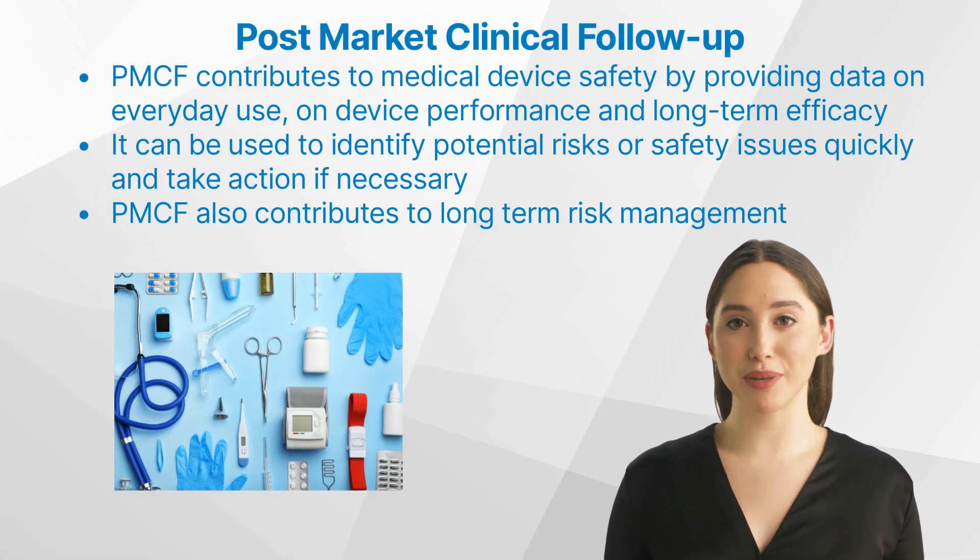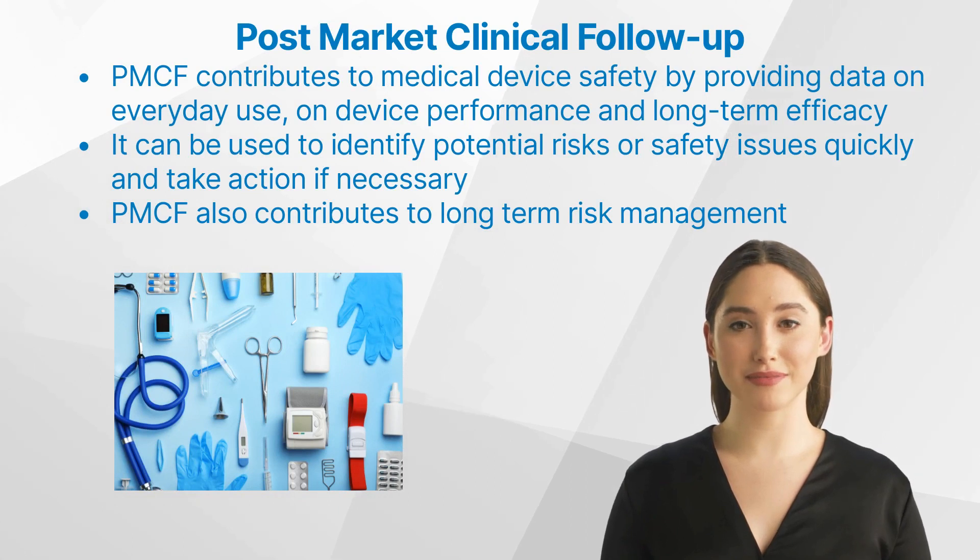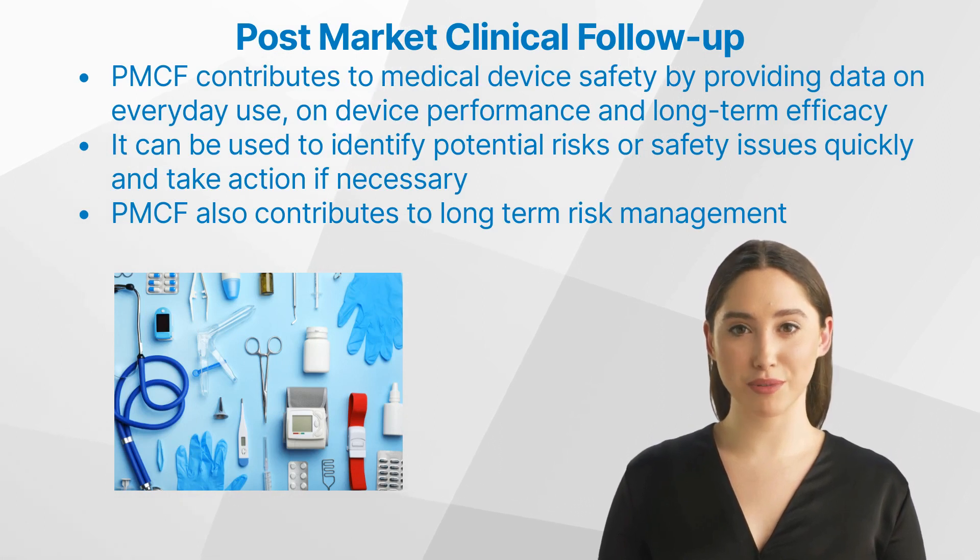What are the benefits of PMCF? PMCF contributes to medical device safety by providing data on everyday use, on device performance, and long-term efficacy. This data can be used to identify potential risks or safety issues quickly and take action if necessary.